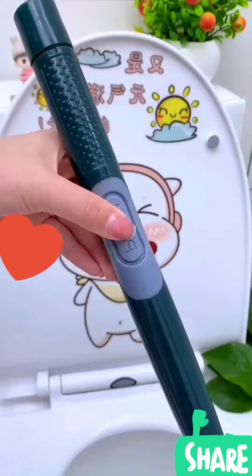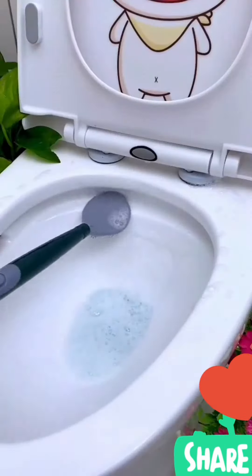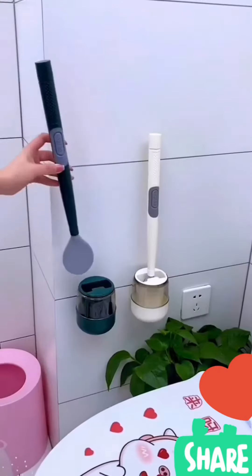This is a silicone toilet brush with a cleaning liquid storage tube. Press to automatically dispense — liquid can sneak into the toilet pipe for no dead space cleaning. Wall mounted storage keeps it neat and tidy.